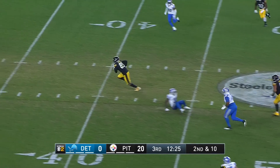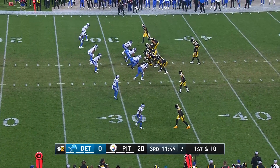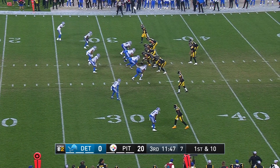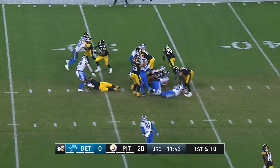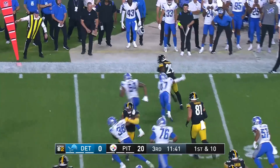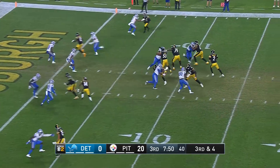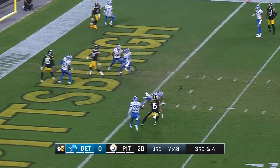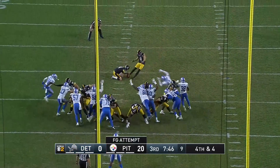Rudolph over the middle — he has Ebron, who gets away from Moore. Dan Moore Jr. stays at right tackle; they've given him a pretty good workload at both left and right tackle now. And it's Balazs bouncing to the outside — Balazs trying to get extra yards and he does. Rudolph — this one should have been picked off.